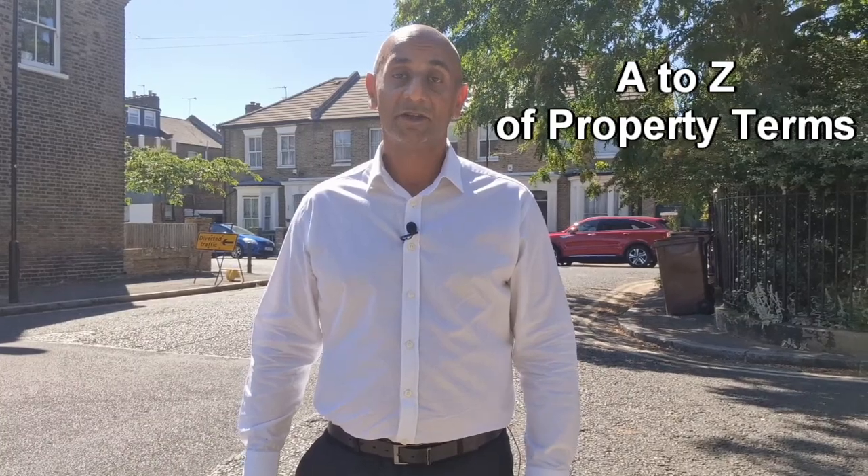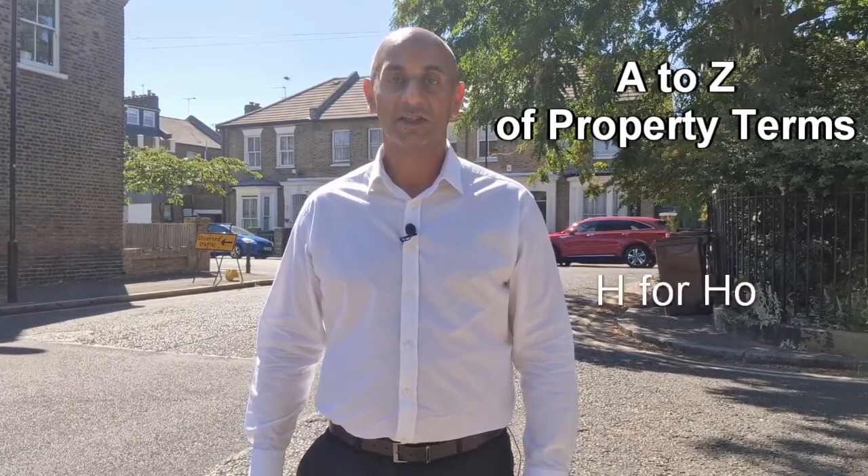Hello everybody. I've been doing an A to Z of property terms. Today we're at H. H is for Home Buyer's Report.